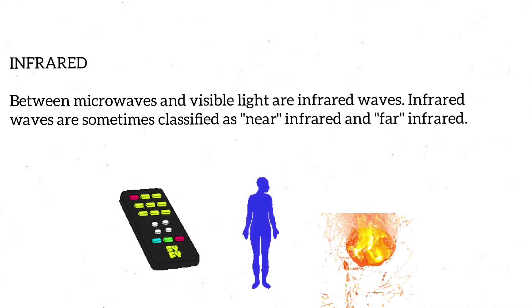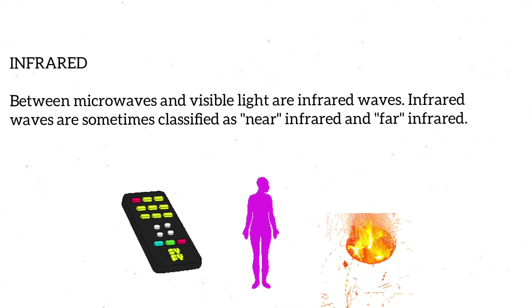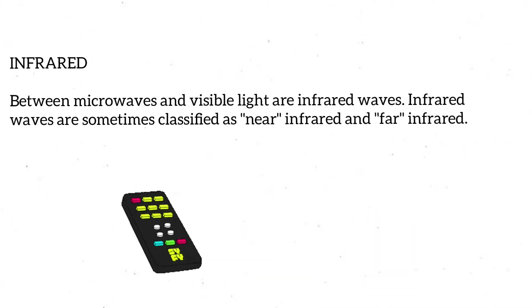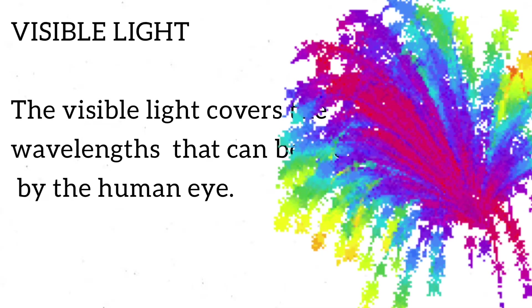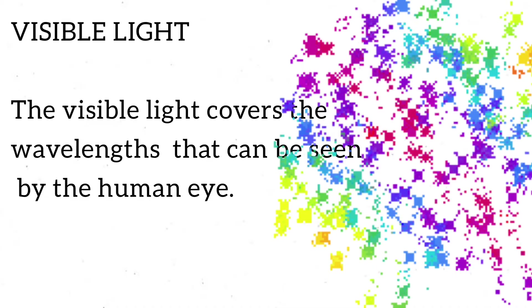Far-infrared waves are thermal and give off heat. Anything that gives off heat radiates infrared waves. This includes the human body. The visible light spectrum covers the wavelengths that can be seen by the human eye.